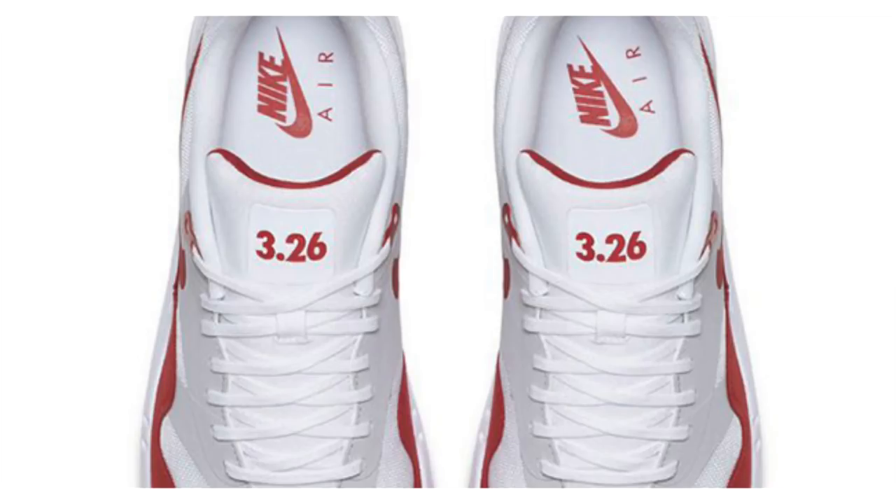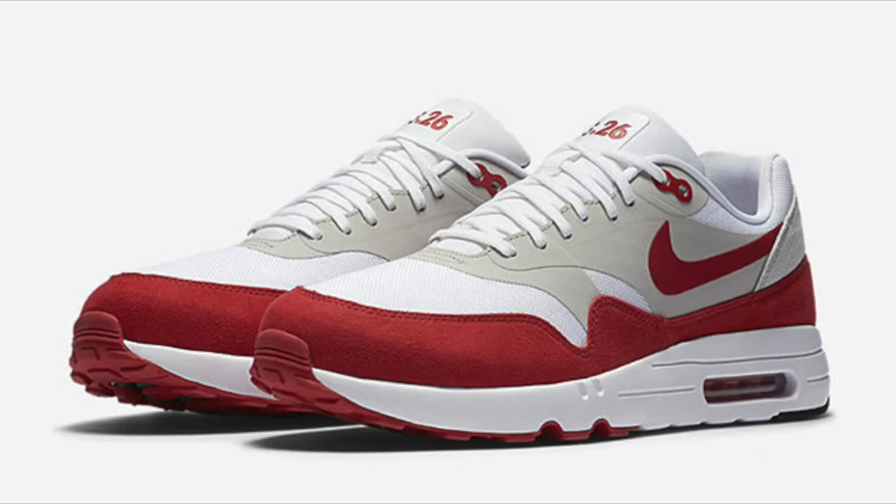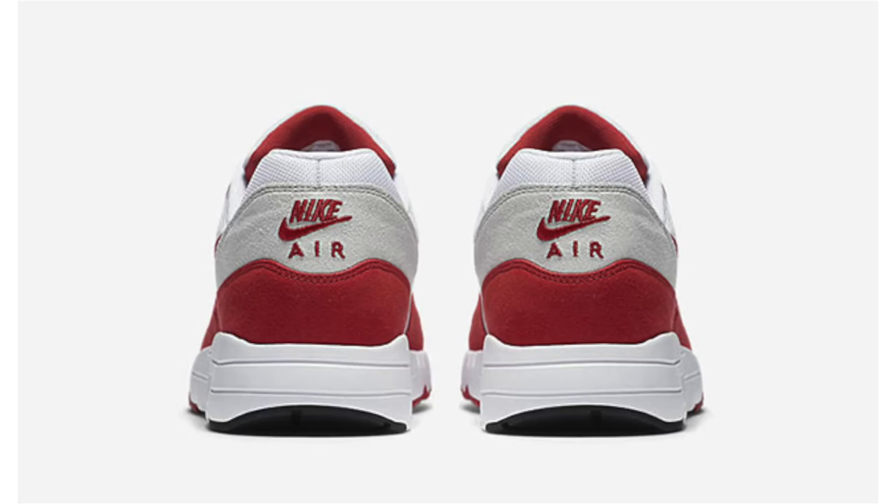Leading up to Air Max Day, Nike Sportswear will have a ton of releases. Here we have the Nike Air Max One Ultra 2.0 known as 'Air Max Day,' paying tribute to the 1987 original release of the Nike Air Max One. This pair comes in white and university red, with '326' across the tongue pinpointing back to Air Max Day. They're set to release March 16th, 2017 for a retail price of $120. Hit the Nike SNKRS app and do a little legwork and you should be able to cop them.